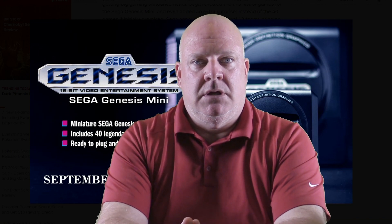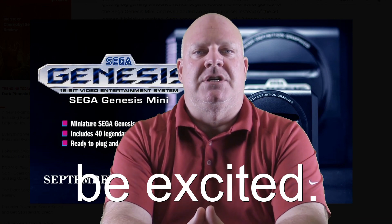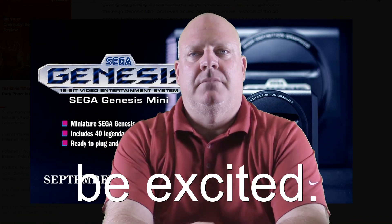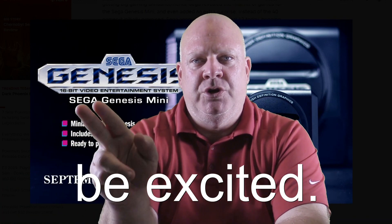Hello everyone, this is the celebratory video for the launch announcement — the declaration of the release of all the titles for the Sega Genesis Mini. Let those words sink in: the Sega Genesis Mini system. So, 42 titles — 42 titles that are ready to go for the Sega Genesis Mini.